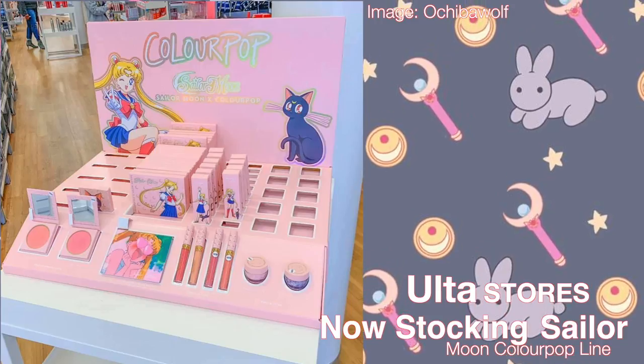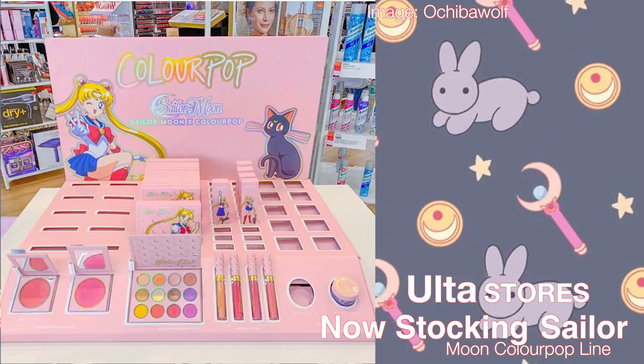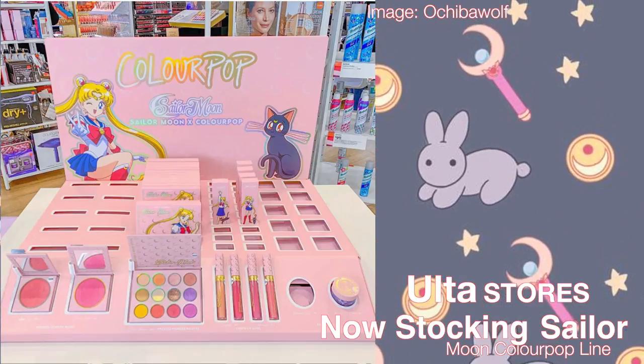I don't actually do this for a living, so if there are makeup artists looking at this, don't judge me. The Sailor Moon ColourPop line has already been spotted inside Ulta stores. The street date is March 15th, but they're already out there, so go and get them.